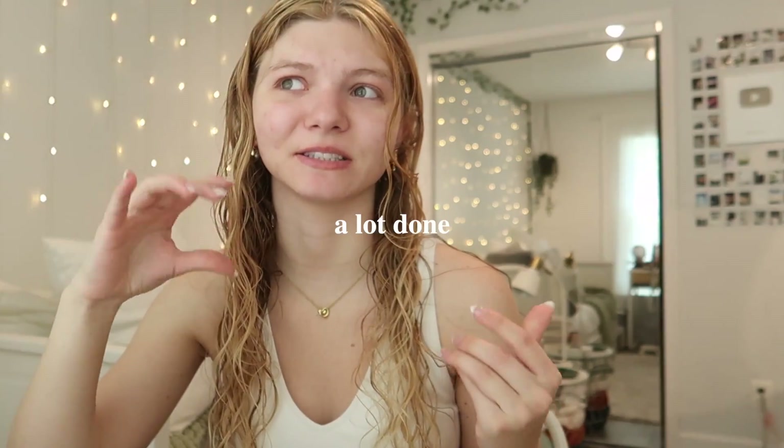I just finished showering, and I'm kind of letting my hair air dry right now. I think I'm going to plan out a little bit of today. Since I am doing a "that girl" inspired day, I'm trying to do a little bit more than I normally would. I've been behind on a lot of things recently, and I want to try to get a lot done.